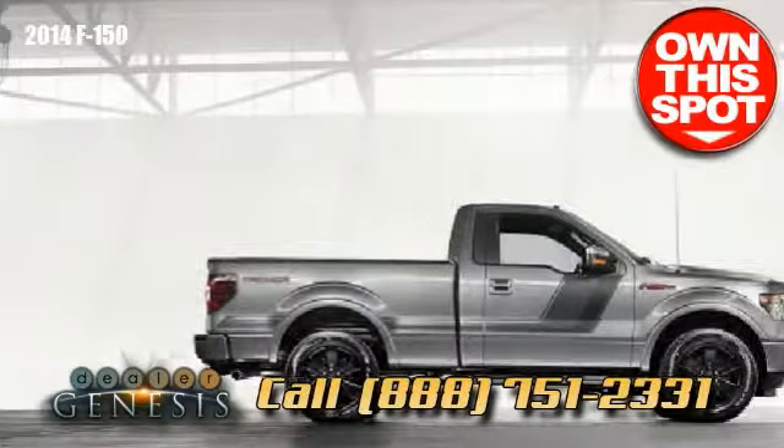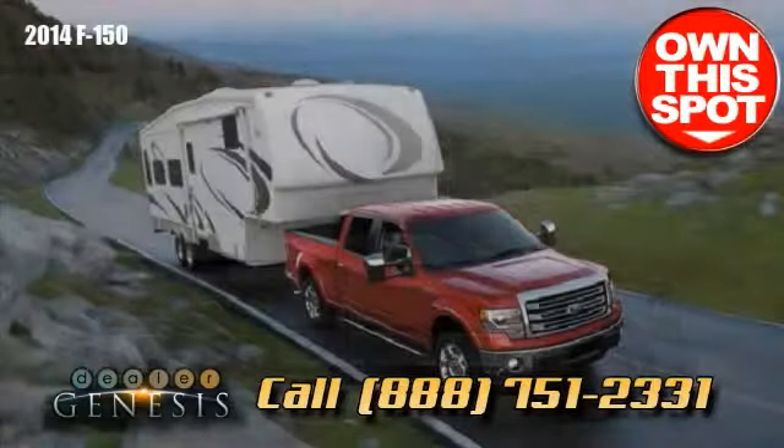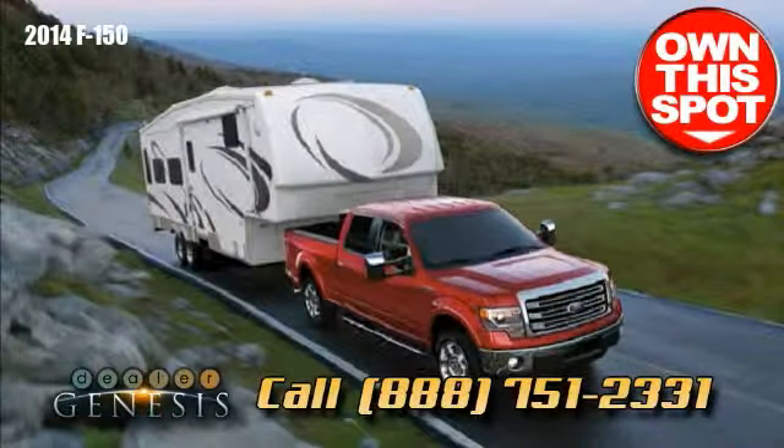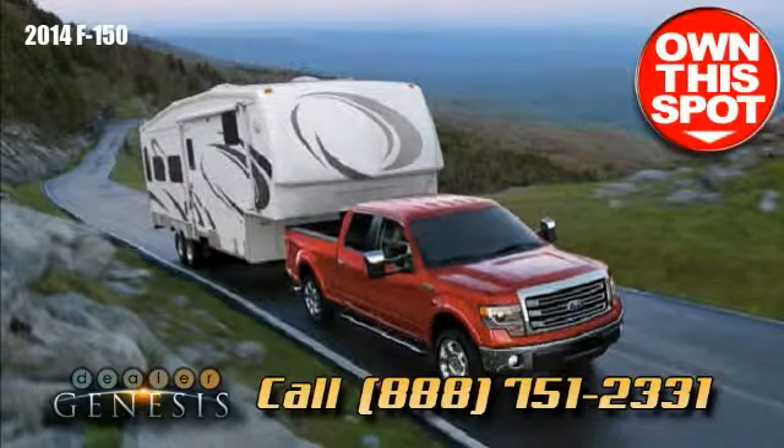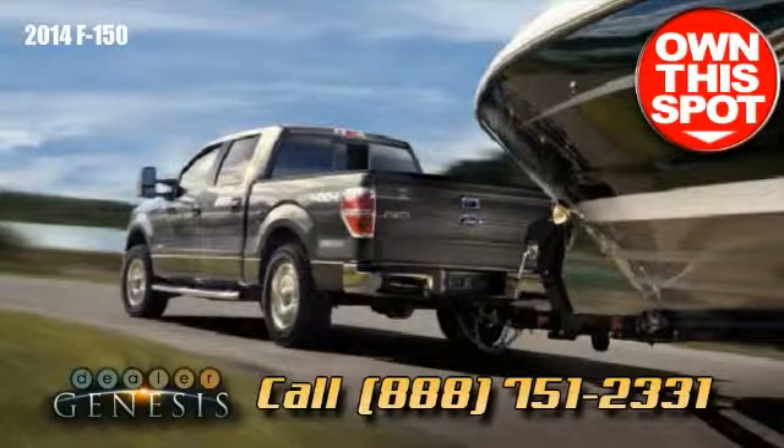Especially when you're cruising up or down extreme grades. You may also add the trailer tow package or the extra max trailer tow package, alongside a special group of heavy-duty towing enhancements.